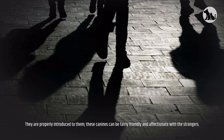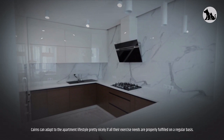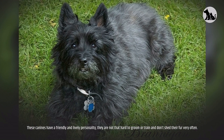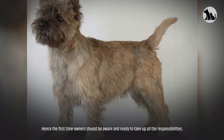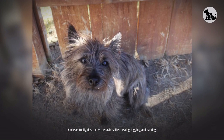As natural watchdogs, they will always alert their owners to guests at the door. Adaptability — Cairns can adapt to the apartment lifestyle pretty nicely if all their exercise needs are properly fulfilled on a regular basis. They will remain calm and content if they are receiving the right amount of work and movement. Cairns can be a decent option for novice or first-time owners, as they have a friendly and lively personality and are not that hard to groom or train. However, they have fairly high exercise requirements. Leaving this purebred alone for more than four to eight hours a day can lead to separation anxiety and destructive behaviors like chewing, digging, and barking.